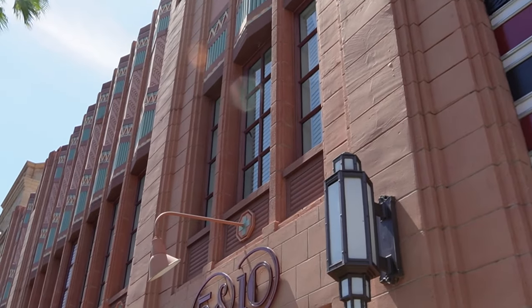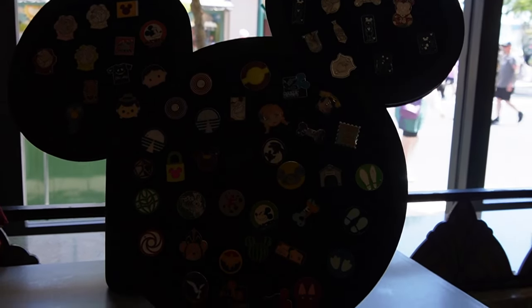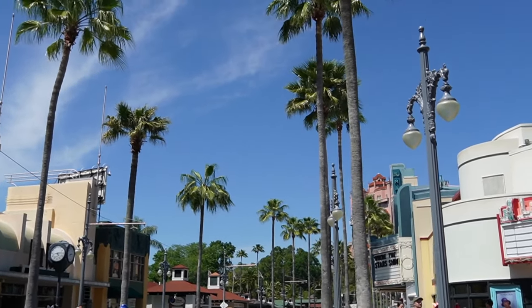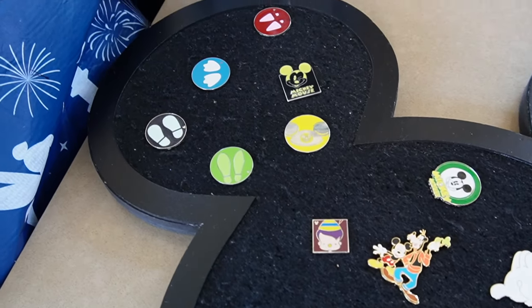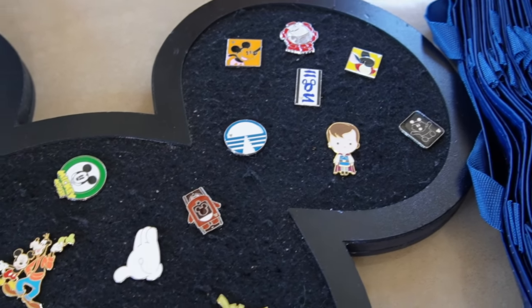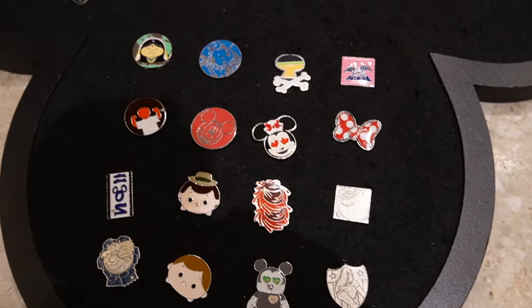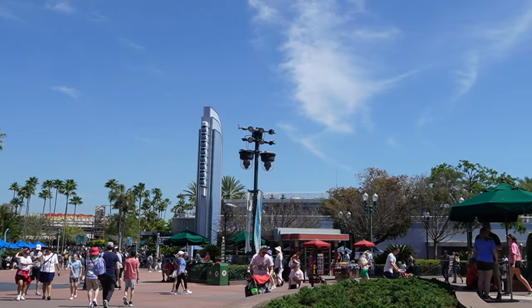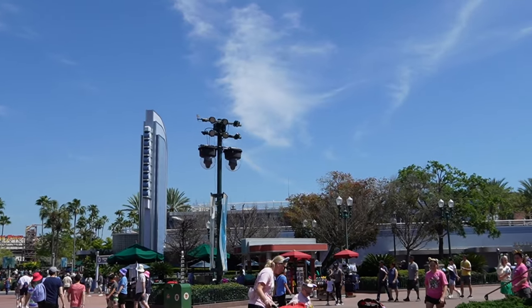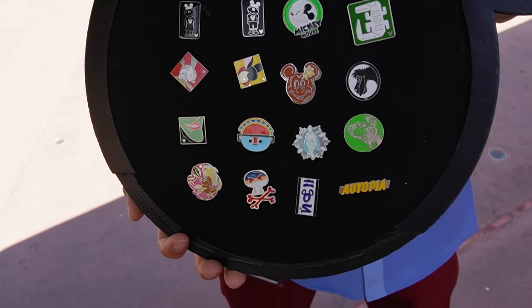The Junction was a little crowded but they did not have anything on their board. So next up, we're going to check Sunset Ranch and hop across the street to Carthay Circle. I'm going to check the Runaway Railway merch cart because I have nothing over at Launchpad.